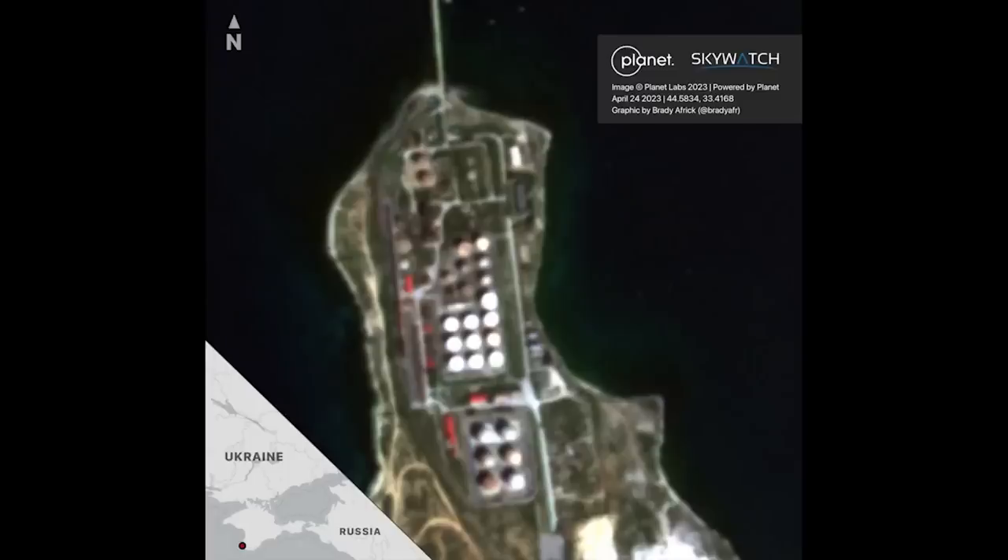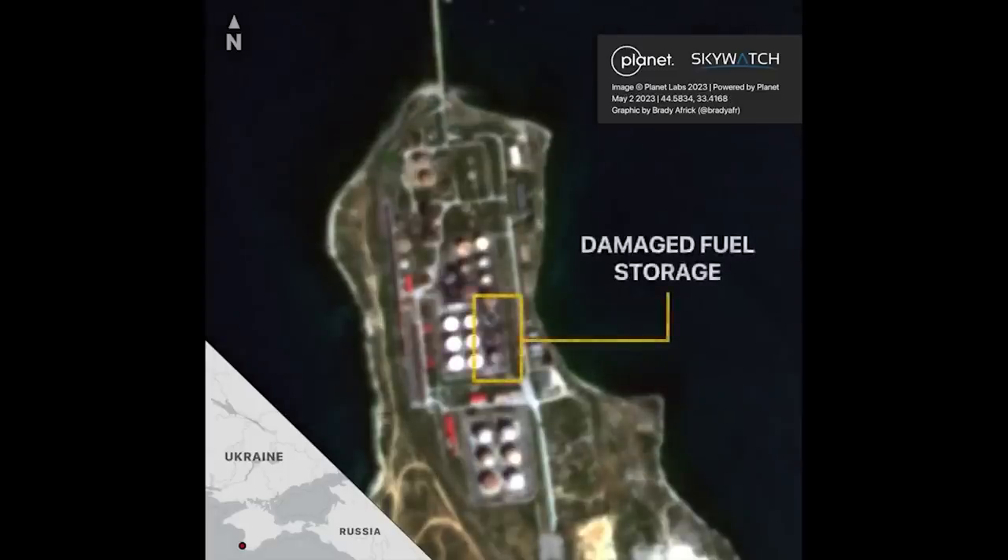Here's a short clip put together by Brady Affic on Twitter, using different satellite images, which is a nice comparison of the damage caused.